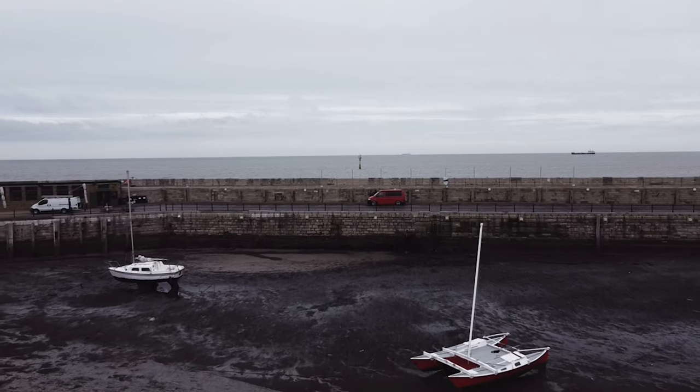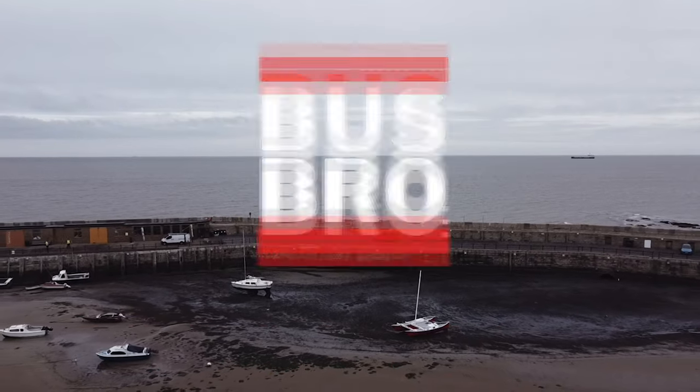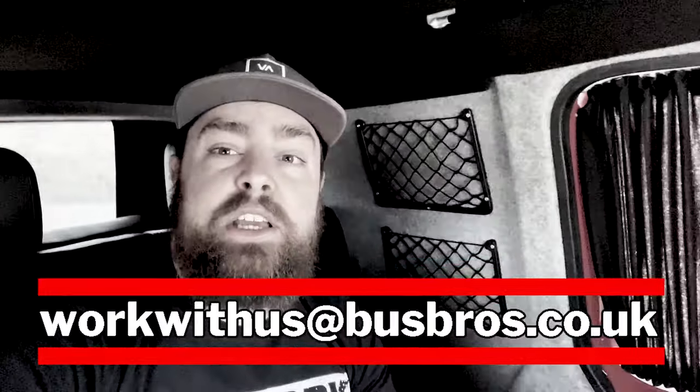That's a very quick guide to this van. It's been very well documented on Instagram if you want to go and give me a follow — there's lots of background on it there. Today I had to film this on my own as Brad was busy, but if you've got a van you think we should cover, let us know. Drop us an email. If you've got a business and you'd like us to come and have a look round and tell us your story, let us know. If you've got a product that you think people should know about, let us know. Our email address is workwithus@busbros.co.uk